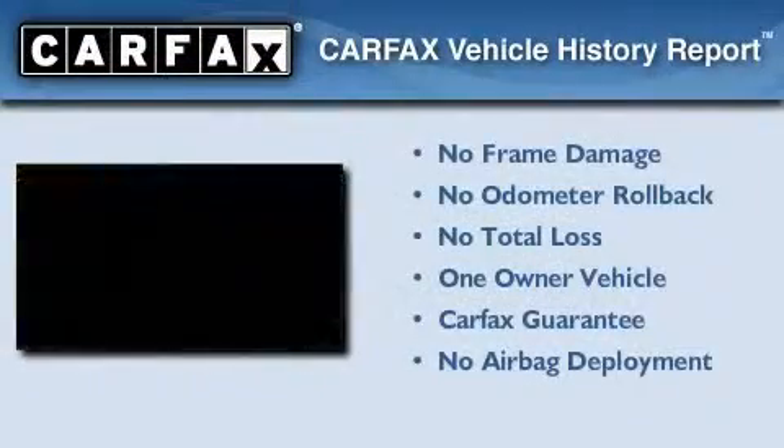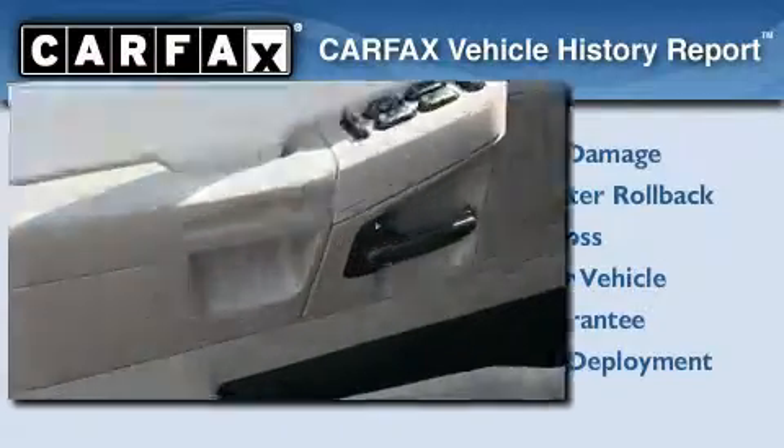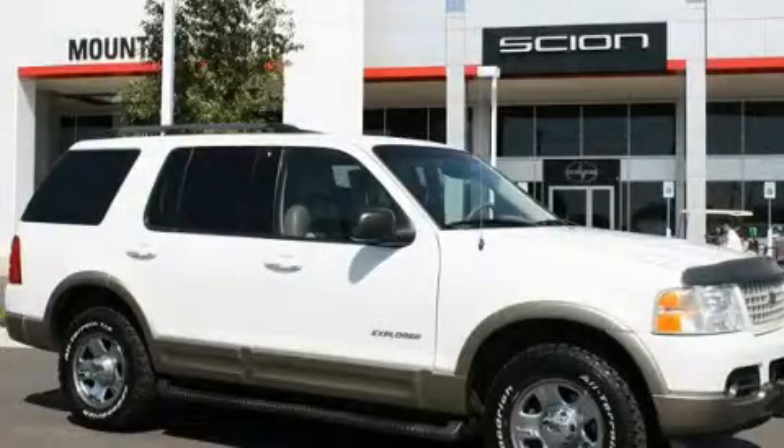This Ford has had only one owner, and it qualifies for the Carfax buyback guarantee. Call or visit us right now and arrange your test drive today.